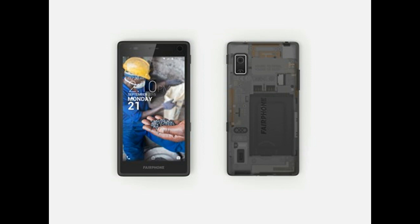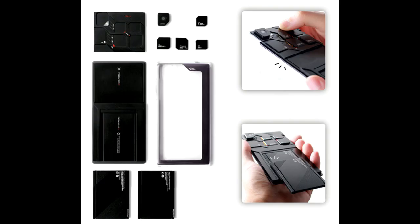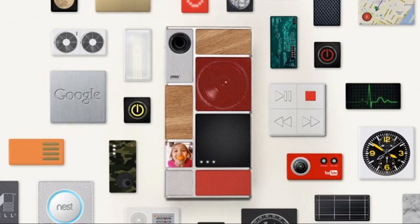On sale: Fairphone 2 by Fairphone; LG G5 by LG, where the battery is the only modular component. In development: Eco-Mobius by ZTE, Project ARA by Google, and PuzzlePhone by Circular Devices, Finland.